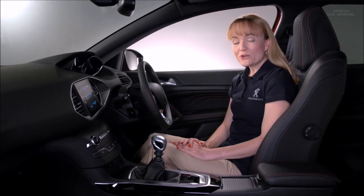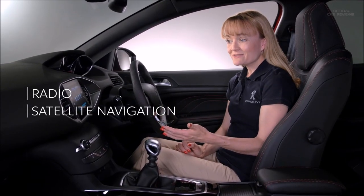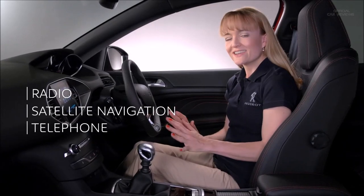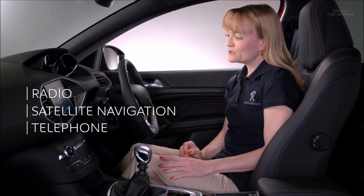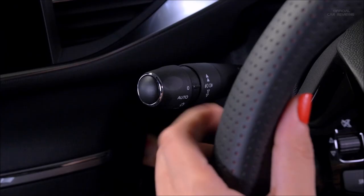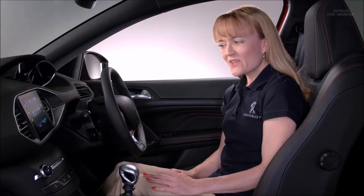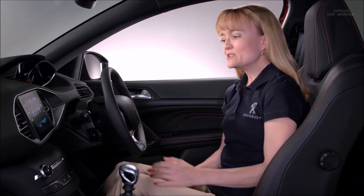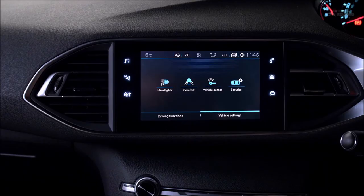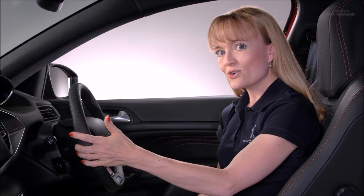The 308 comes with voice recognition, allowing me to operate the radio, the satellite navigation, and the phone without pushing a series of buttons. All I have to do is push this button on the steering wheel or on the indicator stalk. Let me show you — if I want to play a song, Love Me Again, I push the button and say 'Play song, Love Me Again.' And there you have it.